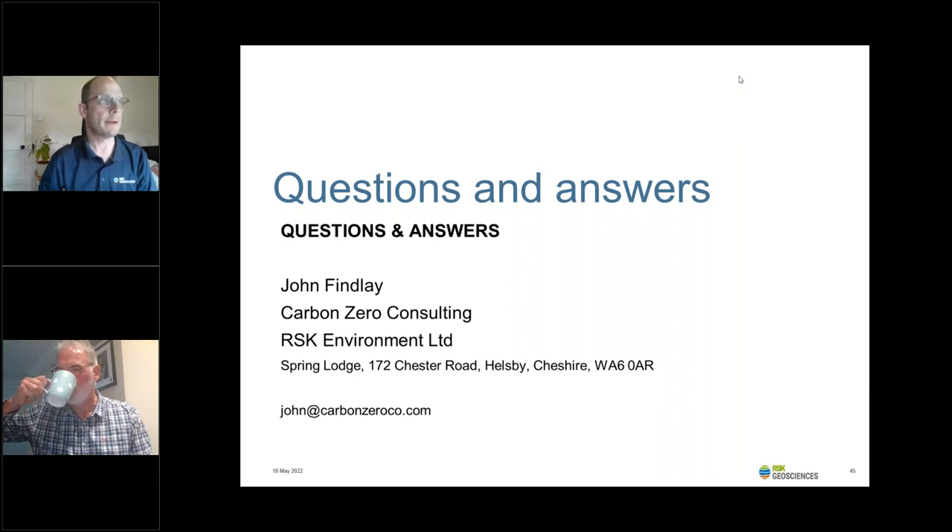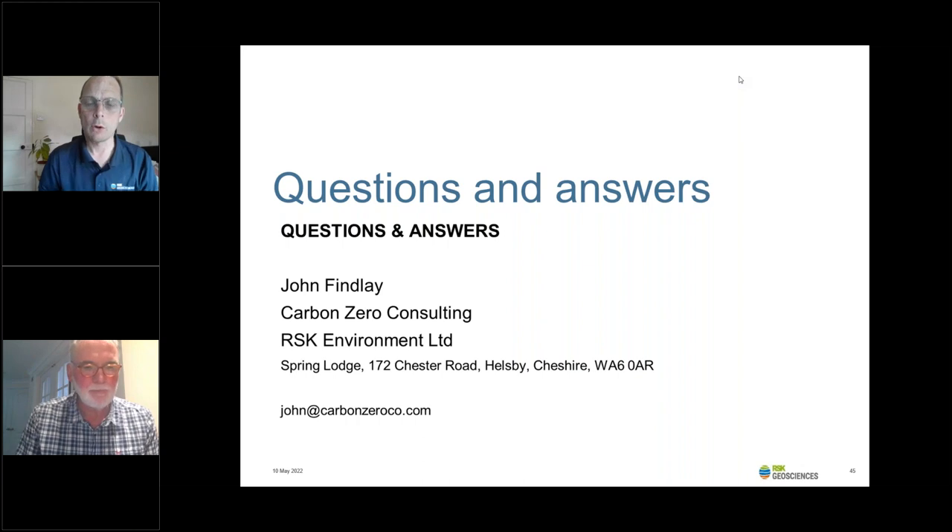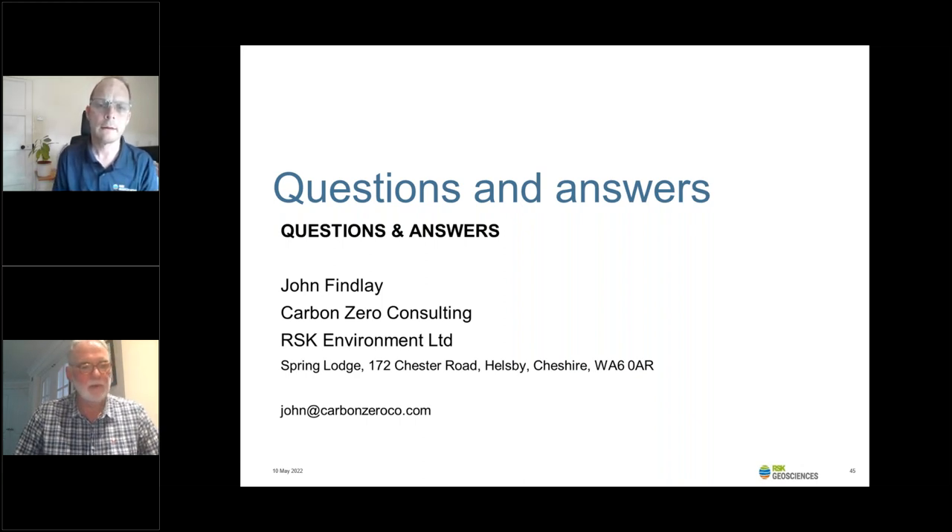Question: What maintenance is required for these systems? Answer: Closed loop boreholes need no maintenance — once they're in the ground, you can cover them over with a car park or grass. The ground array needs no maintenance at all. Heat pumps and plant room require just standard maintenance: checking pressures, temperatures, leakage, and ensuring the fluid within your system stays within the required parameters. It has antifreeze in it, and you also have a biocide to make sure no biological growth occurs in the pipes. It's standard M&E building services maintenance.